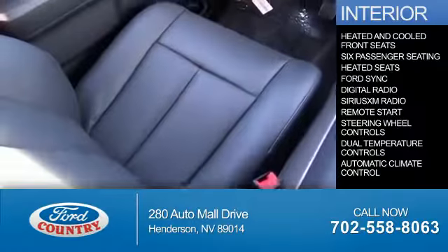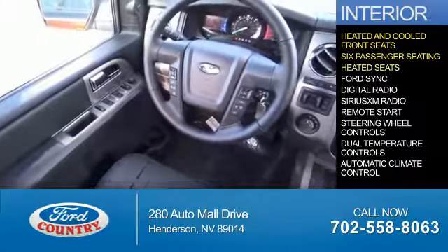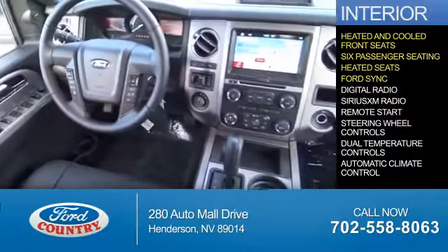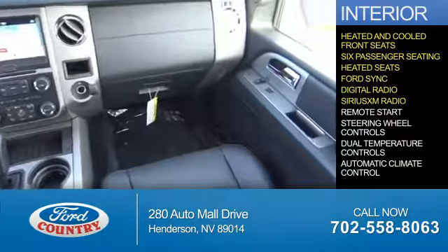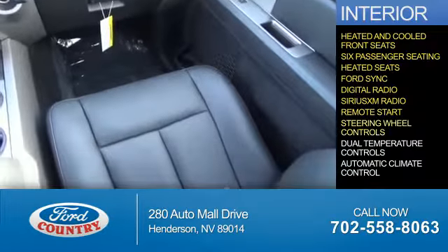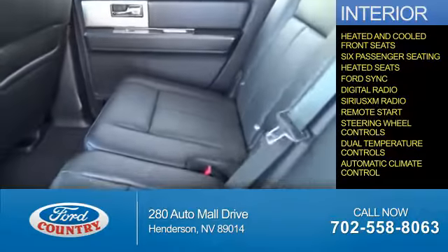Inside you'll find heated and cooled front seats, 6-passenger seating, Ford Sync voice activation, digital radio, Sirius XM satellite radio, remote start, steering wheel controls, dual temperature controls, and automatic climate control.